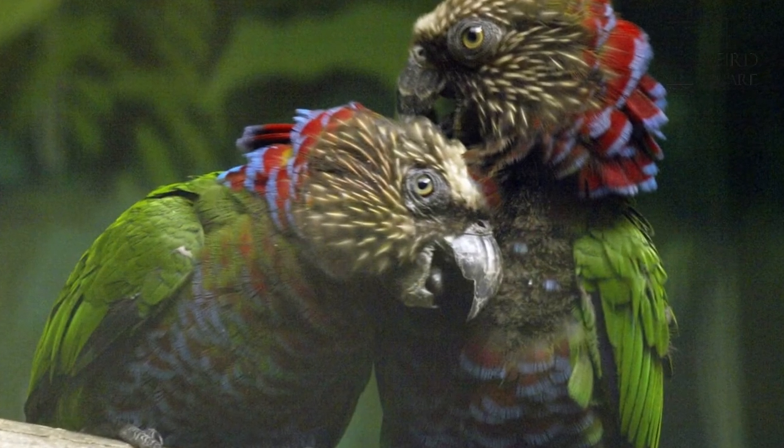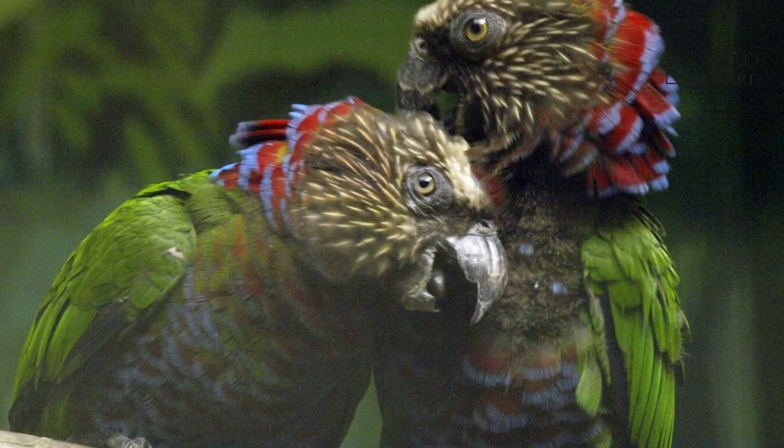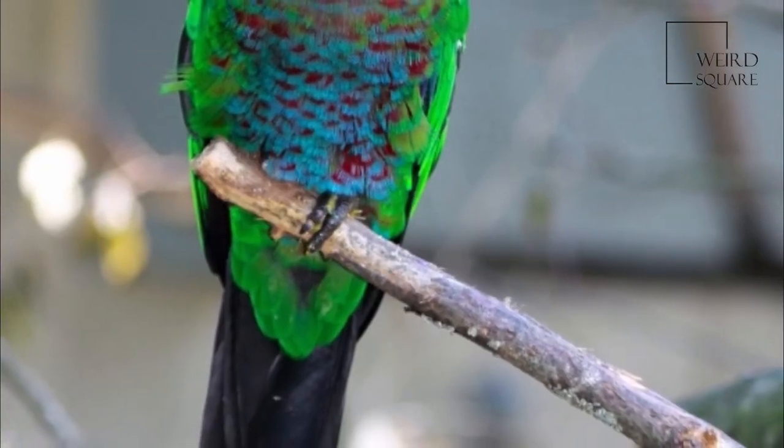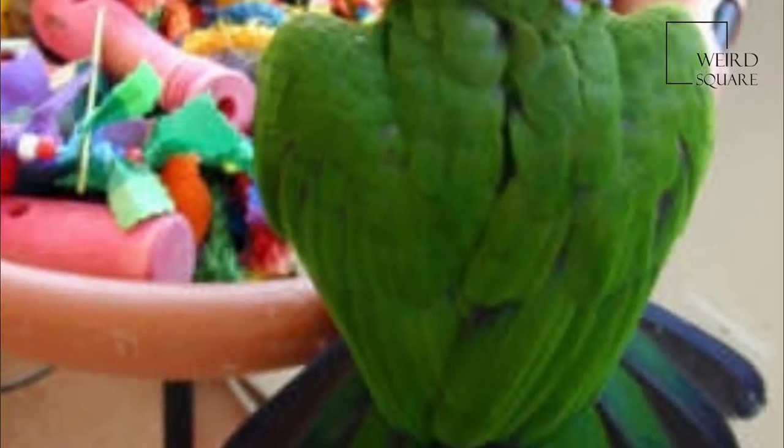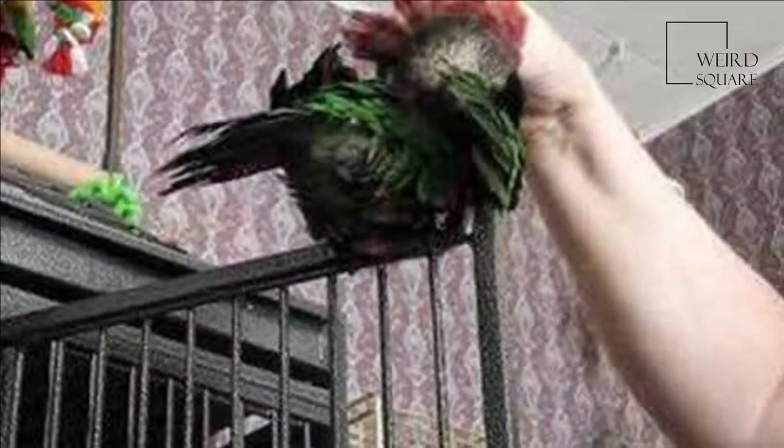The bird nests in holes in trees and stumps. Two to three eggs are normally laid, hatching after approximately 26 days. The young start to fledge in the wild at approximately 10 weeks old. Only two nests have been examined in the wild, and both had one chick.